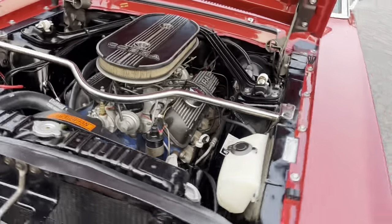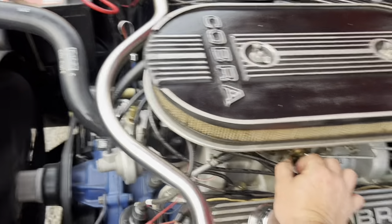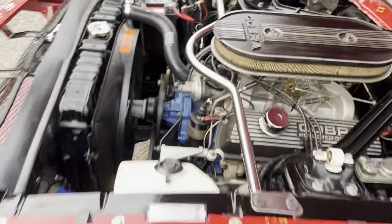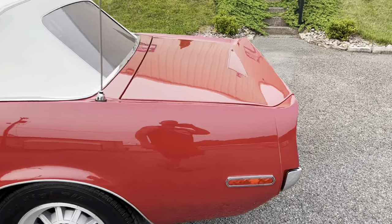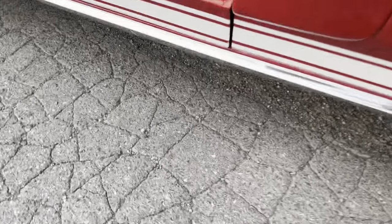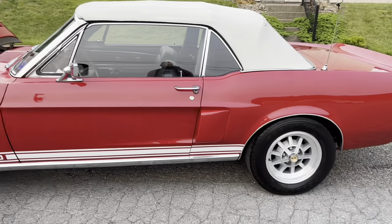Let me show you this side — it's really clean. So now we'll take it for a drive.